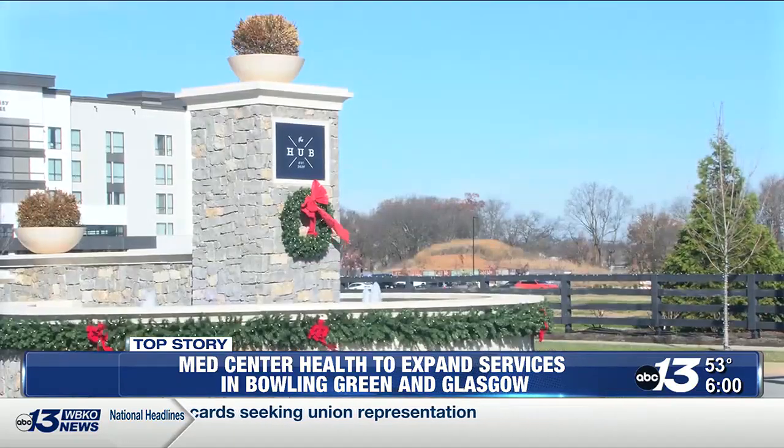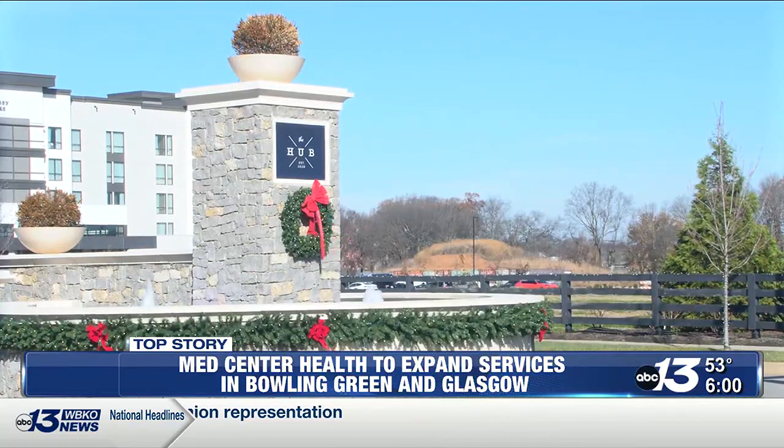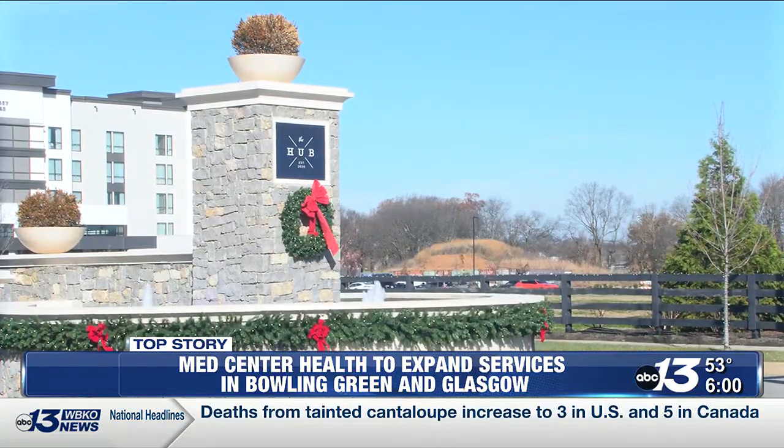Across town at the Hub, construction is set to begin on the region's first combined emergency department and urgent care clinic. Oftentimes, patients will present to an urgent care facility, and if the providers there determine that the patient is in need of a higher level of care,